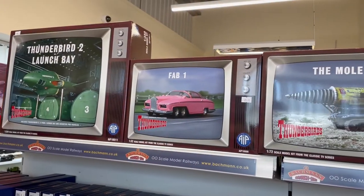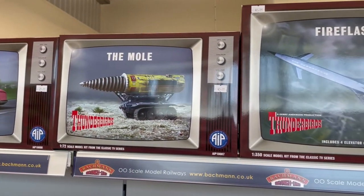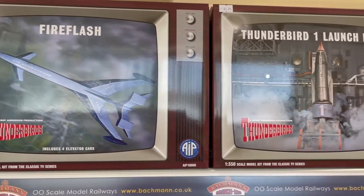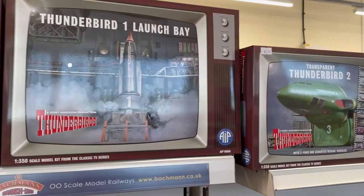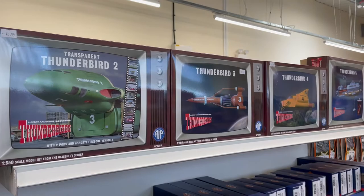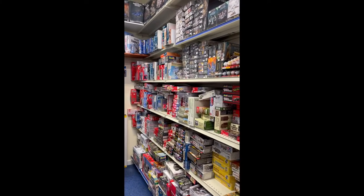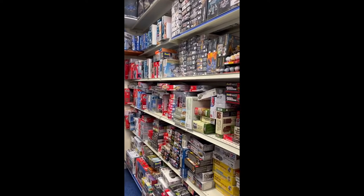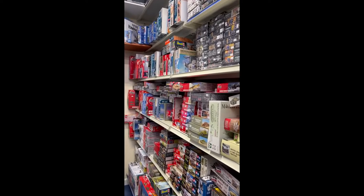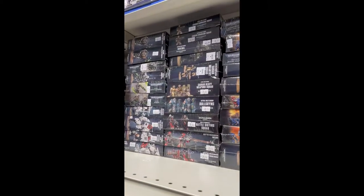Part of our business here, as well as model railways, is plastic kits. Here you can see the new Bachmann Adventures in Plastic, which are all based on the original Thunderbirds TV show. We've got quite a few in at the moment — Thunderbird 1, 2, 3, 4 and 5, along with other famous ones such as FAB 1 and the Mole. We've also got Tamiya, Revell and Italeri in most scales — 1:72nd and 1:35th — with civilian and military vehicles, along with things like Games Workshop Warhammer 40K and Age of Sigmar.